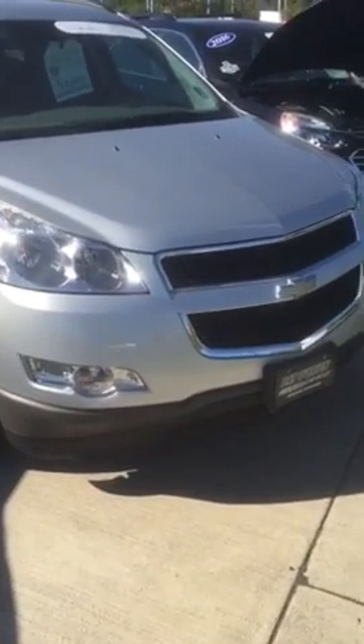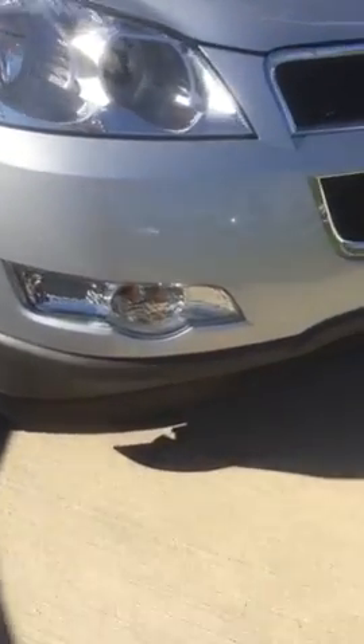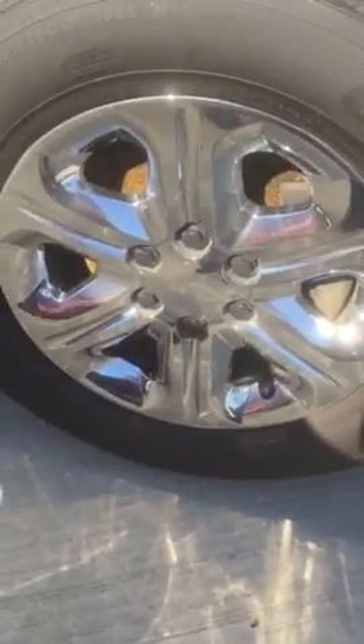This does have the 3.6 V6 engine in it. You do have your automatic headlights as well as your fog lamps down at the bottom. This vehicle does have your 17-inch chrome wheels with good tread all the way around.